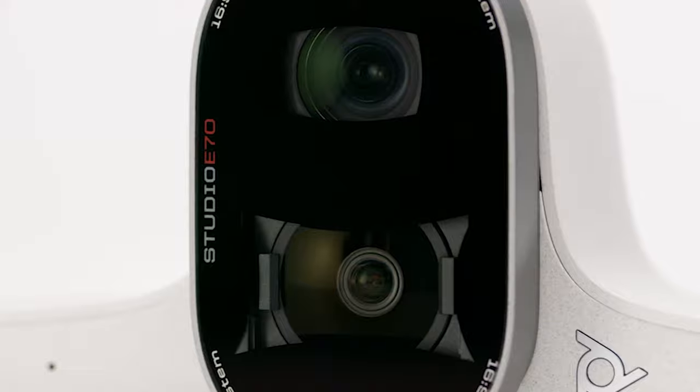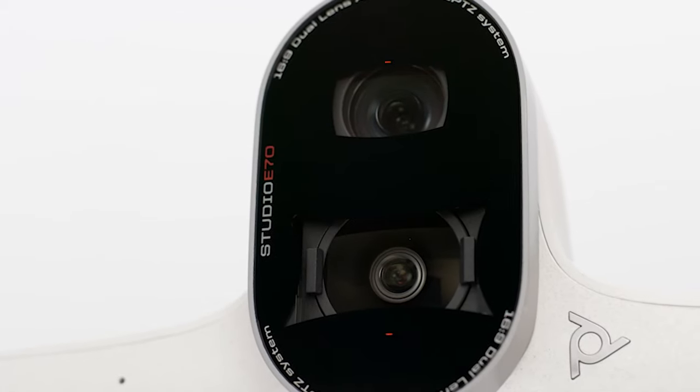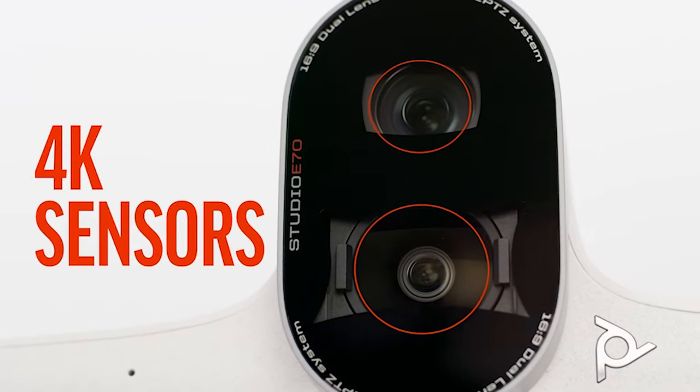Poly Studio E70 camera, included in the kit, delivers crystal clear video with dual lenses transitioning undetected between narrow and wide lens, making sure everyone is shown in sharp detail regardless of how far you sit from the camera.